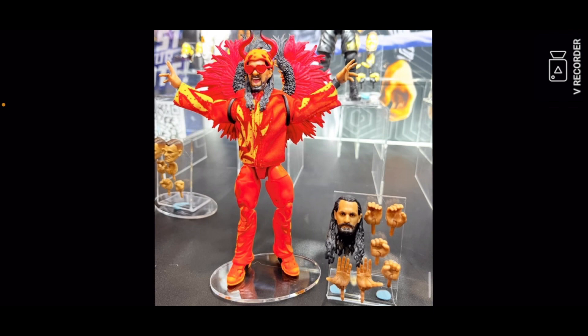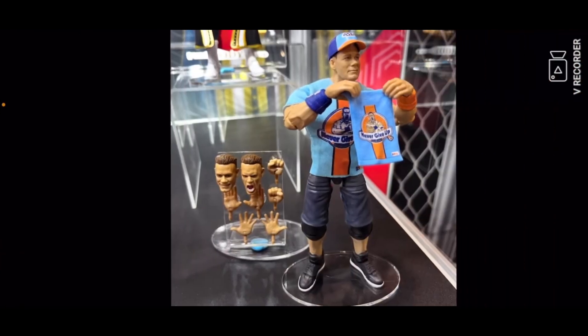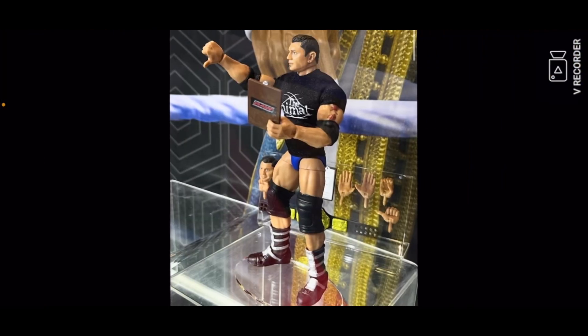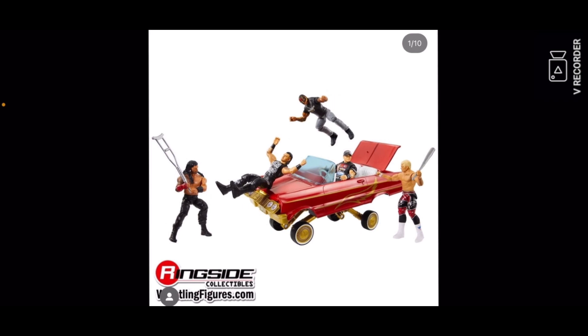Then you got the new Fan Takeover Seth Rollins Ultimate Edition, which is also pretty nice. I'm not picking this up because the Elite Series 109 will be better. Then you got John Cena Mattel Ultimate Edition Series 22 in blue and green. Then you got a Batista, which is a re-release of the other Batista we got a few months back.